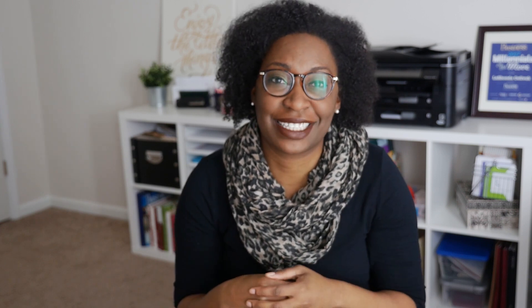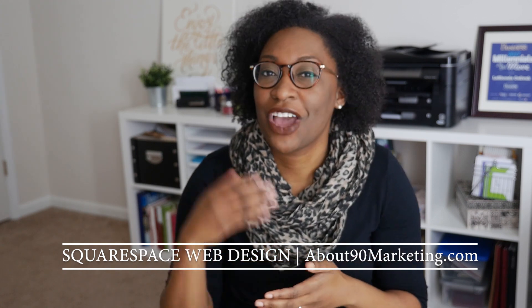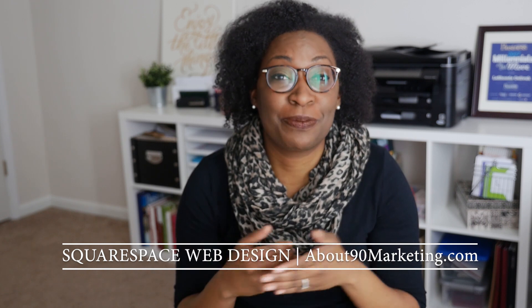Hi, I'm LaShonda, founder of About 90 Marketing and host of the Bootstrap Biz Advice Show, where I teach you how to grow your biz without breaking the bank. On this channel you will find weekly videos — app reviews, tutorials, or biz advice to help you take your business to the next level. By trade, I am a Squarespace Circle member and I create beautiful Squarespace websites for small businesses and nonprofits in 90 days or less. Each week I give away something free to people who participate in the comments — I call it the bootstrap chat question of the week.